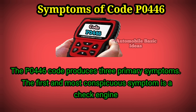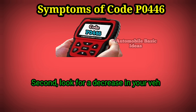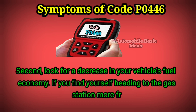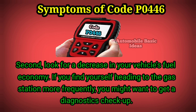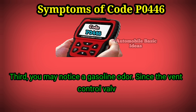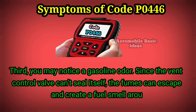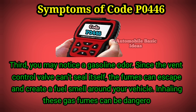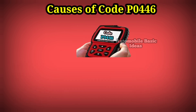The P0446 code produces three primary symptoms. The first and most conspicuous symptom is a check engine light. Second, look for a decrease in your vehicle's fuel economy — if you find yourself heading to the gas station more frequently, you might want to get a diagnostics checkup. Third, you may notice a gasoline odor, since the vent control valve can't seal itself and fumes can escape, creating a fuel smell around your vehicle. Inhaling these gas fumes can be dangerous to your health.